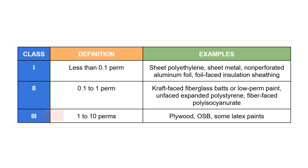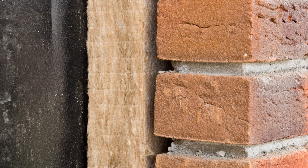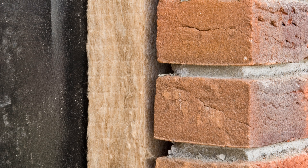Materials with a perm rating between 1 perm and 10 perms are semi-vapor permeable — these are Class 3 vapor retarders. This is where we start to get more significant drying potential, but not too much. Oftentimes we'll specify products with a perm rating in this range behind reservoir claddings like brick and stucco to slow down inwardly driven vapor.